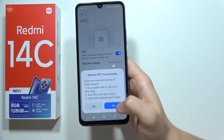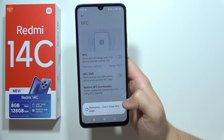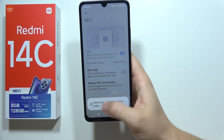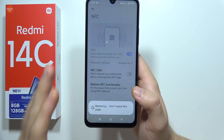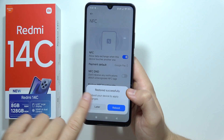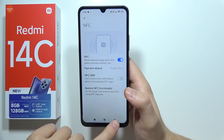Click Yes and restore the NFC functionality. Now just wait a bit until it restores. In the next step, if this doesn't work, you have to reboot your phone — basically turn it off and on to apply the changes.